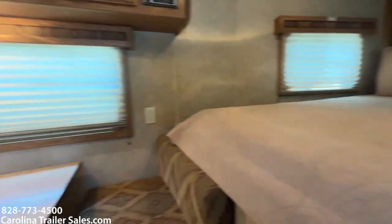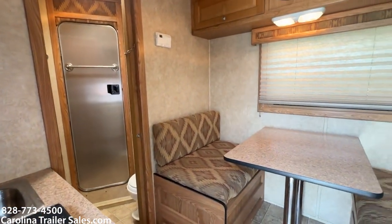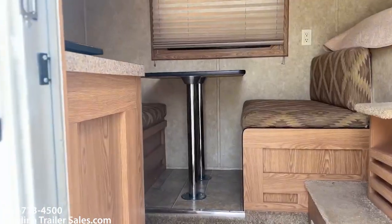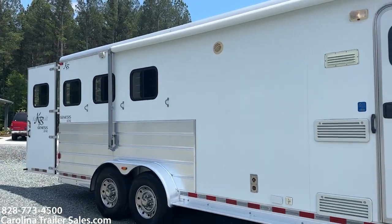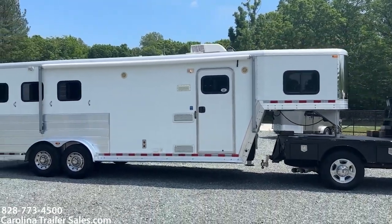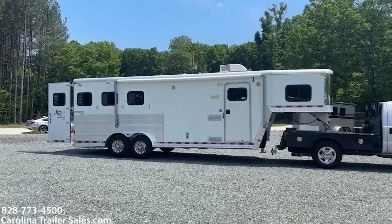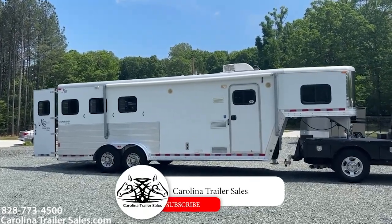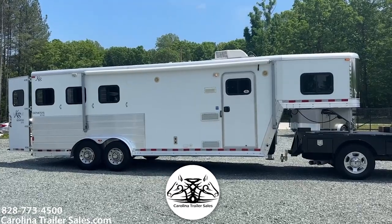All right guys, so 2007 Kiefer X340 — one of their best selling models. It's just a great size with a lot of space but not too big. All aluminum. This particular one is clearly in excellent shape and well taken care of. No issues, no concerns. This would be a great one if you're ready to get started or you need a small living quarters and you mountain ride — this would be a great size. 2007 Genesis X340, three horse. This is Carolina Trailer Sales, my name is Ashley. You guys have a great day.